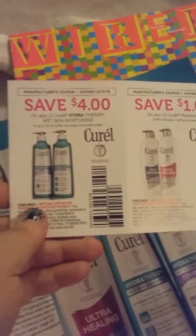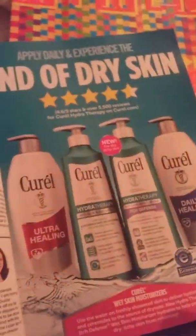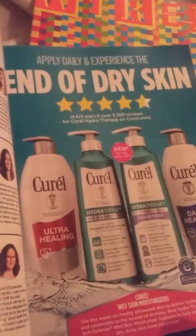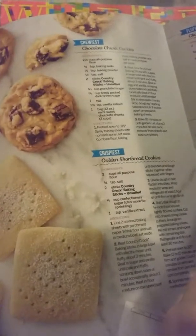You will find the four dollar and one dollar off of the lotion by Cure, and these are what the new bottles will look like. Into the dry skin. And at the very back of the red book you will find this fold-out from Country Crock, and it's got chocolate chip cookies, golden shortbread cookies, chocolate cake,